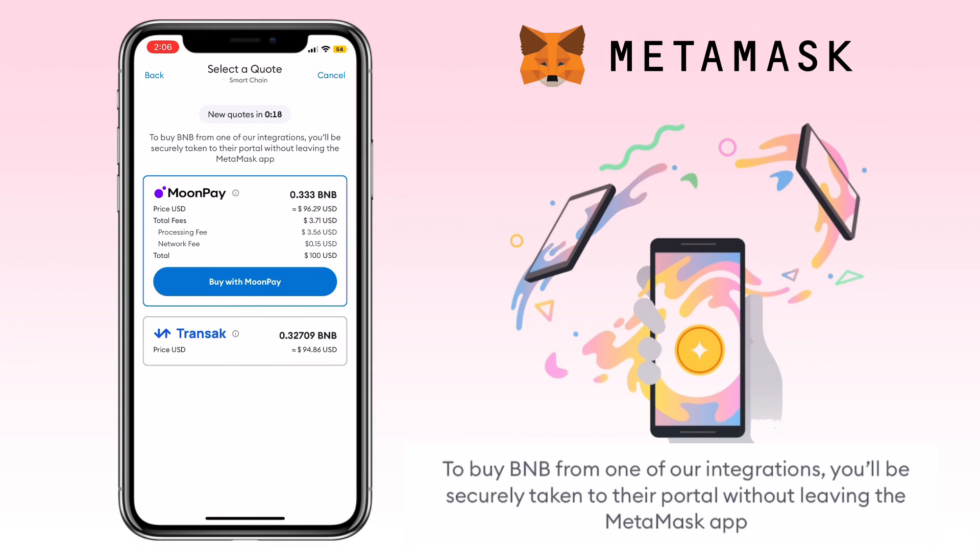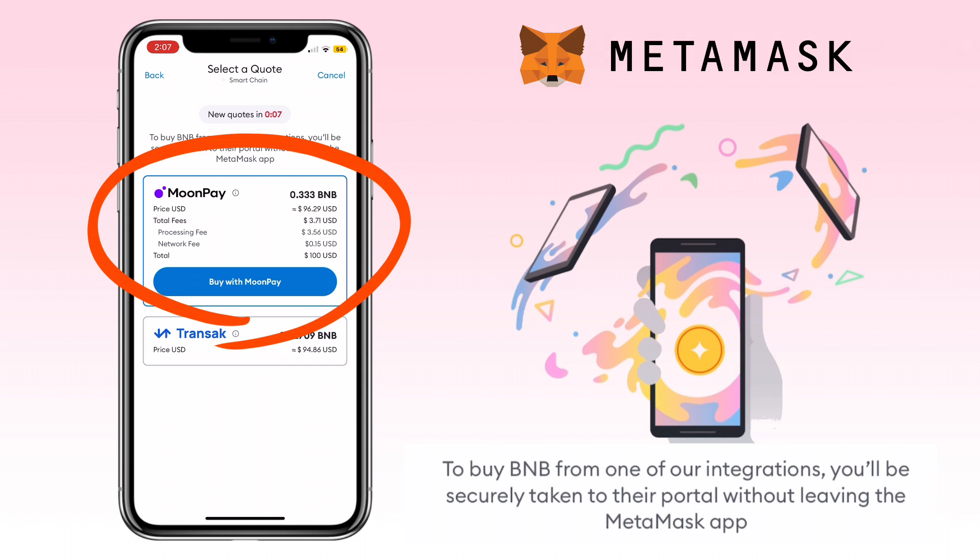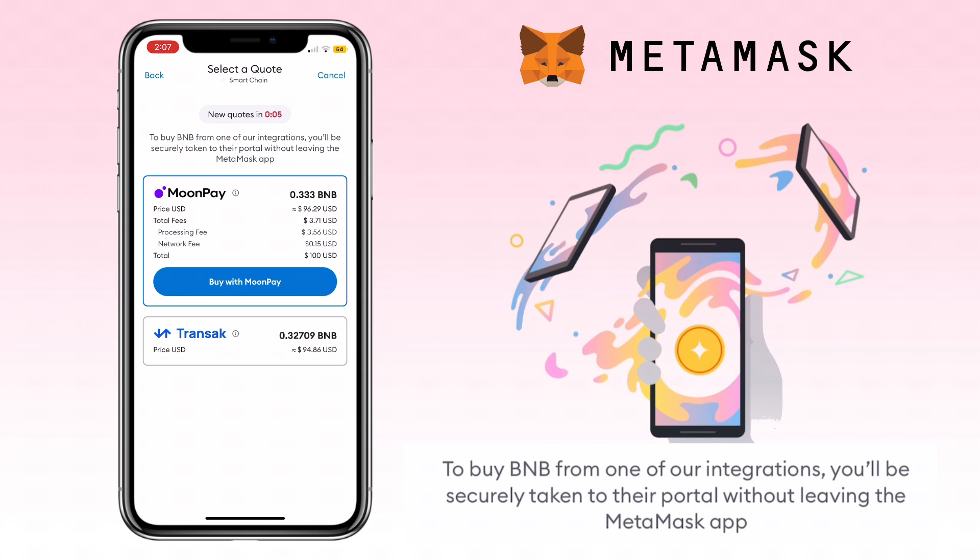To buy the crypto, you'll be securely taken to one of MetaMask's integrations without leaving the MetaMask app. Right now MoonPay offers the best rate. Here you will see your purchase details. If you agree with the offered rate, just tap Buy with MoonPay.